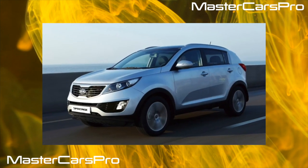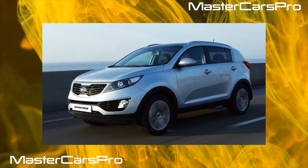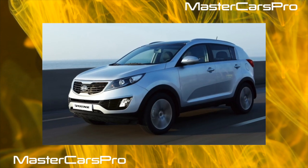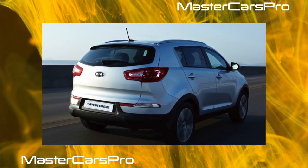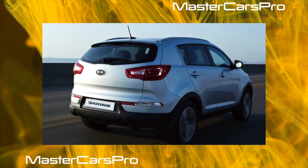This car is ideal for the role of anti-crisis proposals in the secondary market. It is inexpensive to buy and maintain, strong, reliable and unpretentious. And what is simple in appearance, so maybe it's for the best.